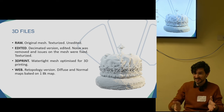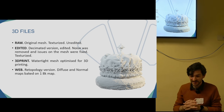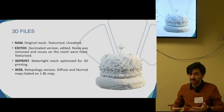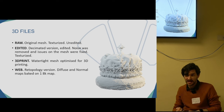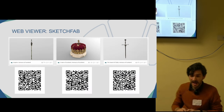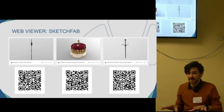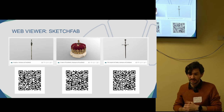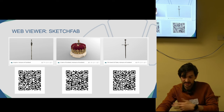We also produce a web version that is a decimated and optimized version for web visualization and virtual reality. We published the three models on SketchFab as a platform for 3D objects — these are the low-poly versions that can be checked publicly.